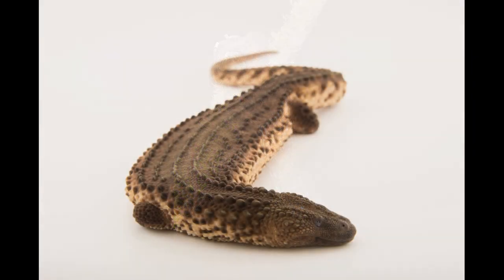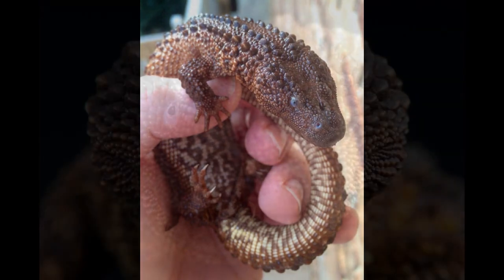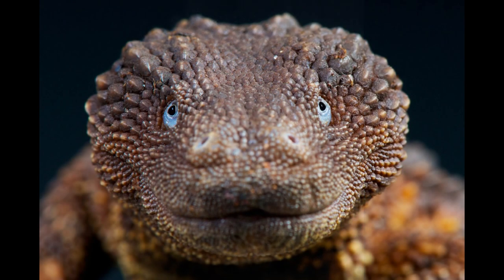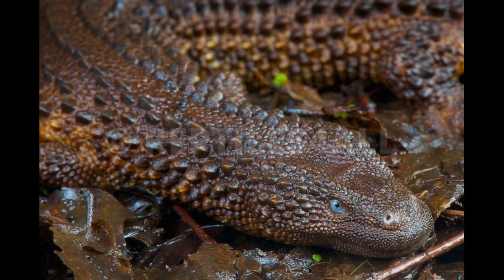Adult Earless Monitor Lizards typically have a total length of about 40 cm (16 inches). The tail is prehensile, and if it is lost, it is not regenerated. The skin is shed infrequently, possibly less than once a year. Overall, the sexes are alike, but the males have a distinctively broader head and broader tail base than the females. They sometimes oscillate their throat, similar to frogs, and the forked tongue is sometimes flicked in and out, similar to snakes. The only vocalisation they seem to be capable of is a gentle, squeaking sound.